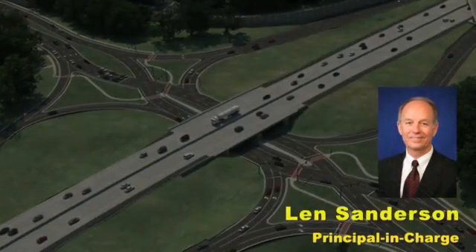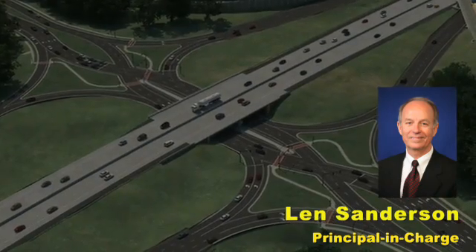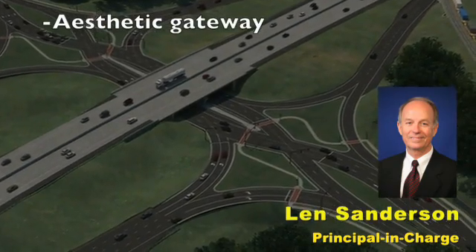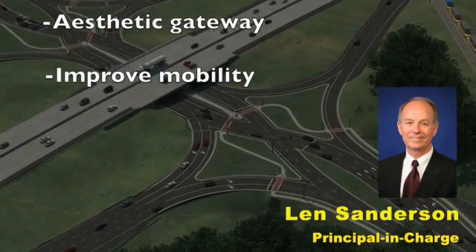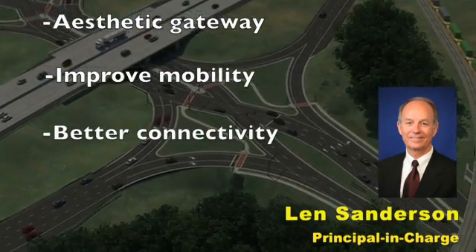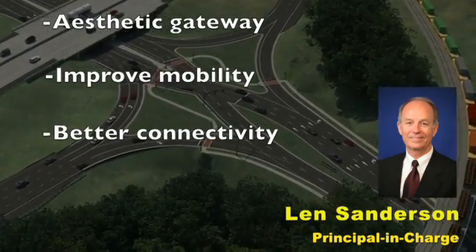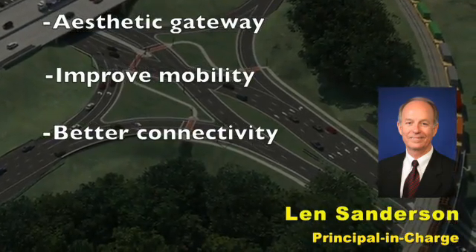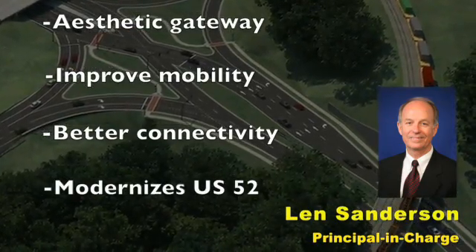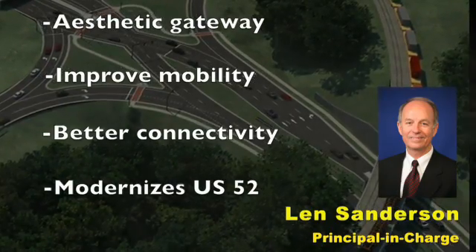Len Sanderson, Parsons Brinckerhoff principal in charge for the project, describes the goals of this initiative. The goals of the Salem Creek Connector Project are to provide an aesthetic gateway into the city of Winston-Salem; to improve the mobility and circulation in the community and the region; to provide better connectivity between the communities and businesses on each side of the U.S. 52 freeway; and to modernize U.S. 52, which is a very important north-south corridor.